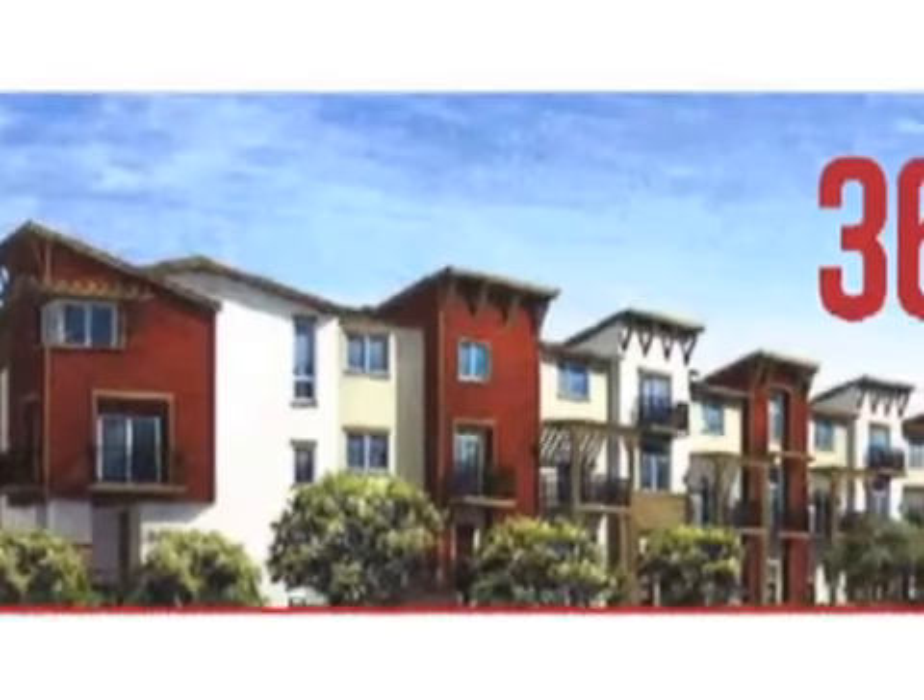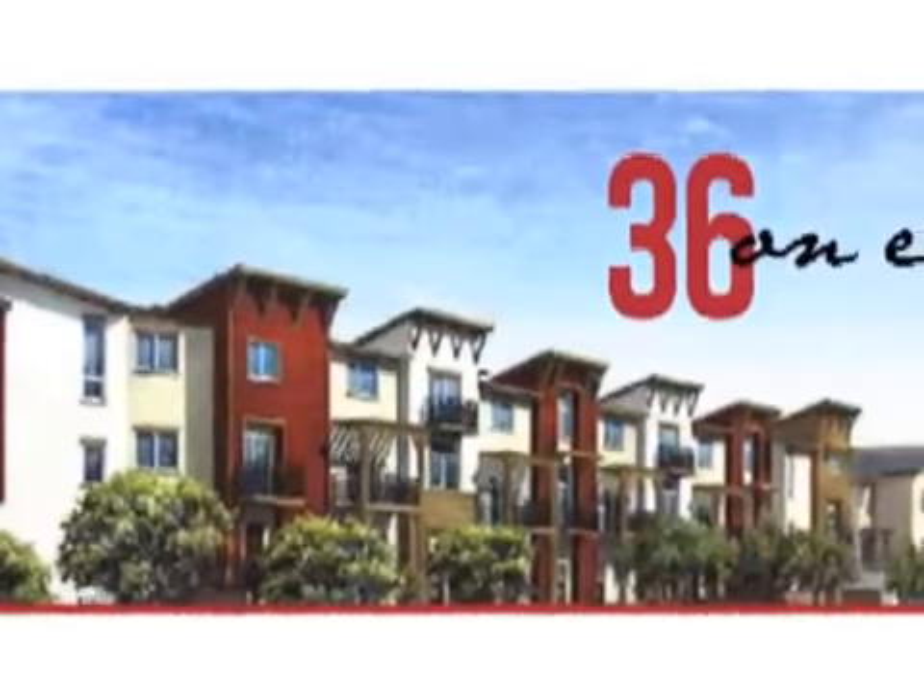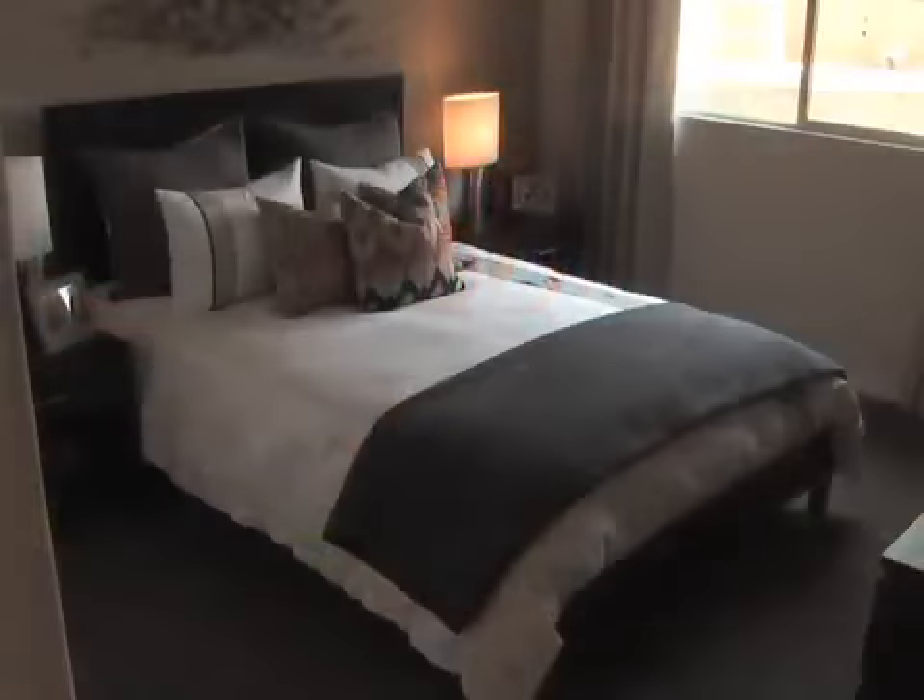36 on Echo offers 36 stylish tri-level townhomes with 9 diverse floor plans ranging from approximately a little over 1,100 square feet to 1,700-1,800 square feet, with 2 to 3 bedrooms.